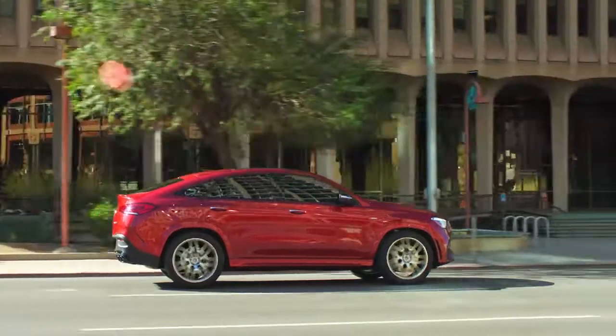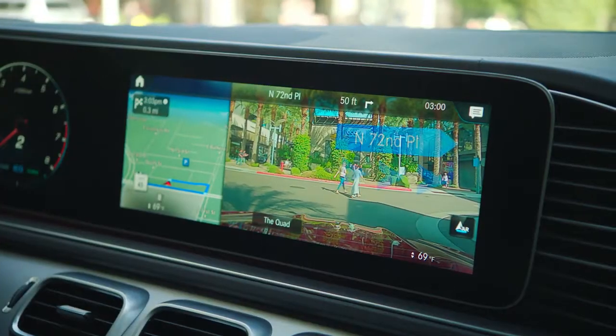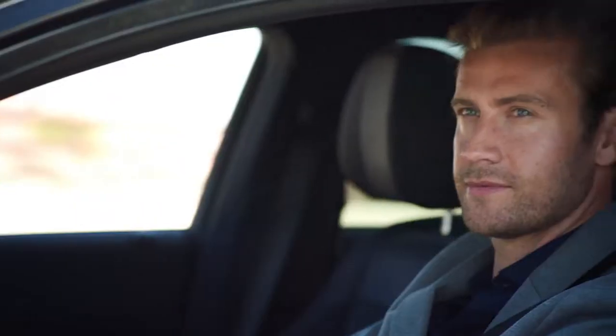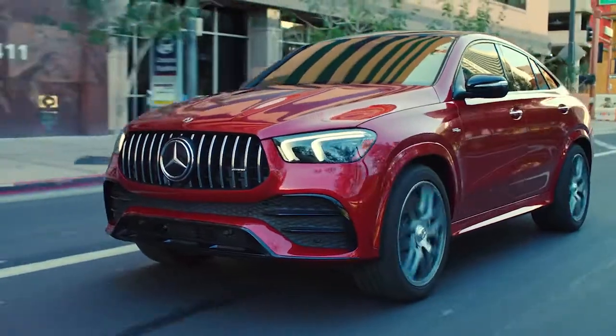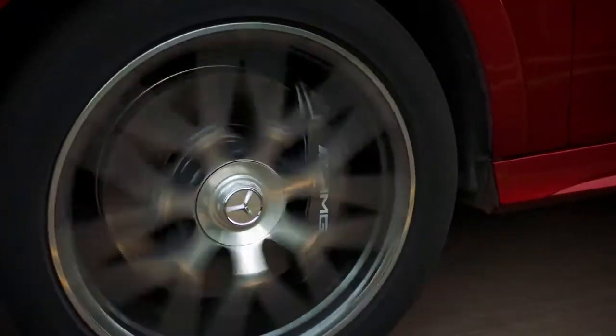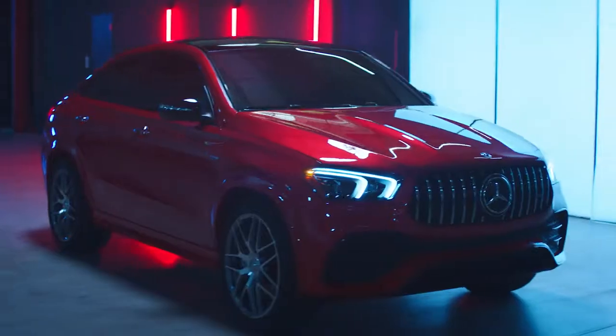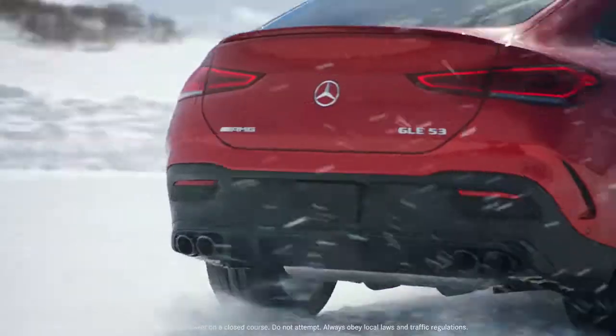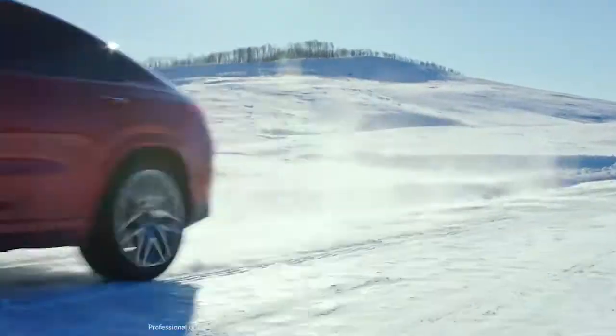Thanks to augmented reality video, you can easily navigate around your environment. What does leading the way in performance look like? What does it feel like? The GLE 53 Coupe touts a 3.0-liter six-cylinder turbocharged engine that delivers 429 horsepower and 384 pound-feet of torque.